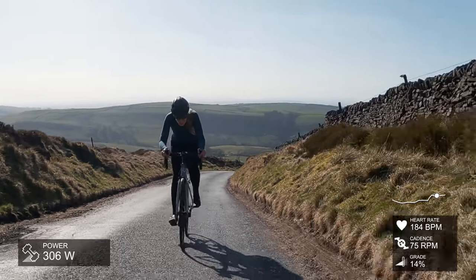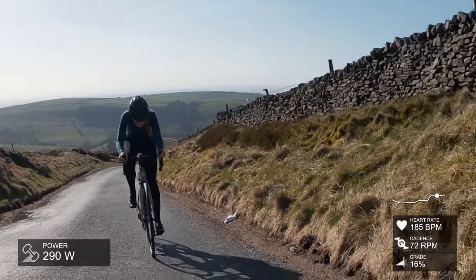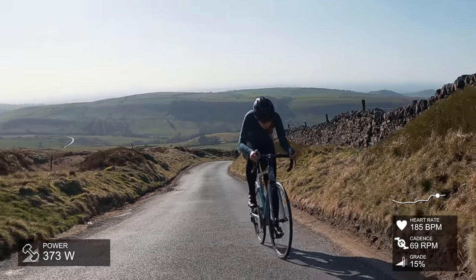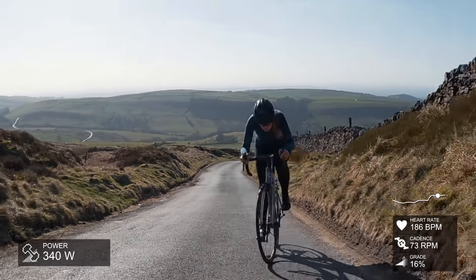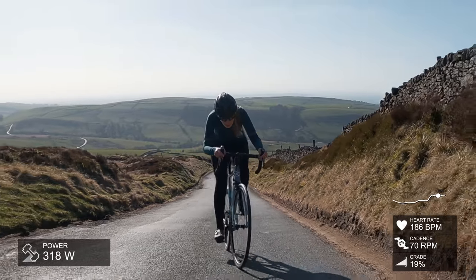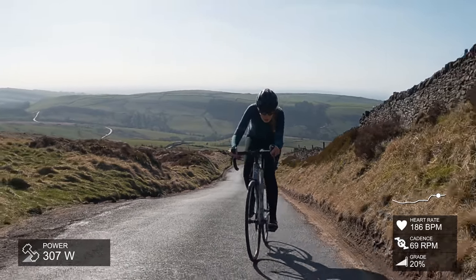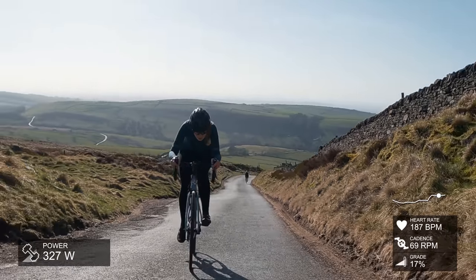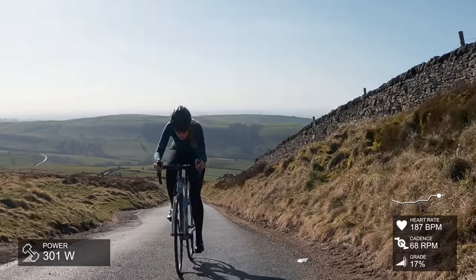I'll tell you the overall stats for my effort on this: I did it in 6 minutes 46 seconds with an average of 303 watts. My average heart rate was 181 and my average cadence was 84.